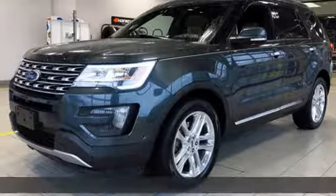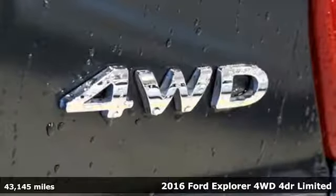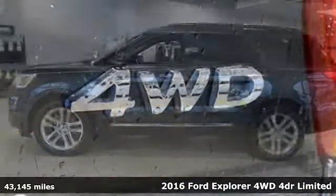It's a 2016 Ford Explorer. Ford, where tradition meets innovation, and with features like these, every drive's a pleasure.